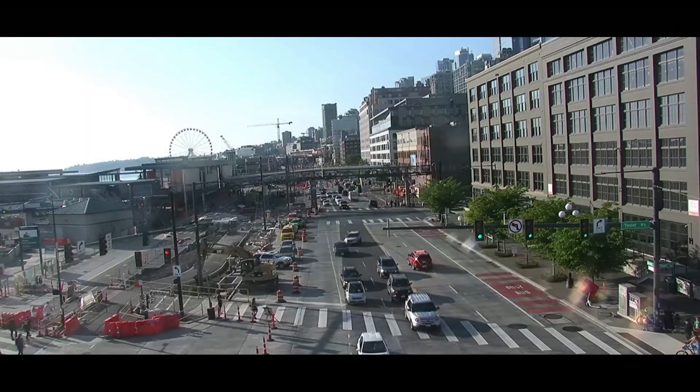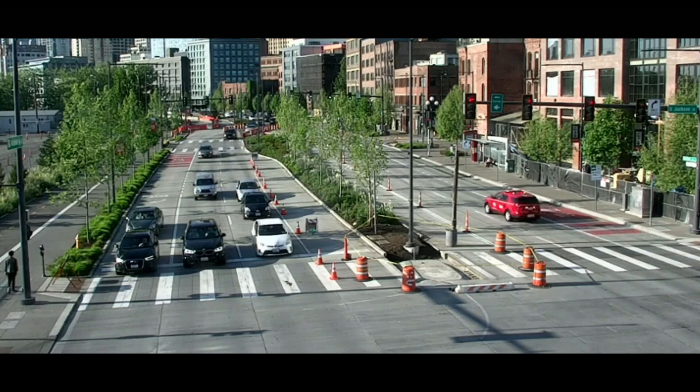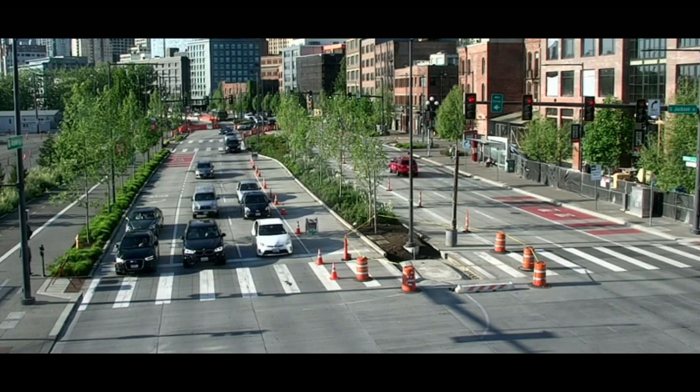Engine 2, water rescue response, 2831 Alaskan Way. Engine 2, 2831 Alaskan Way.